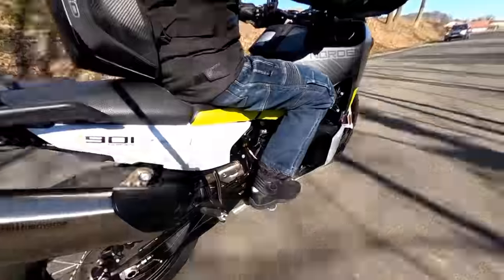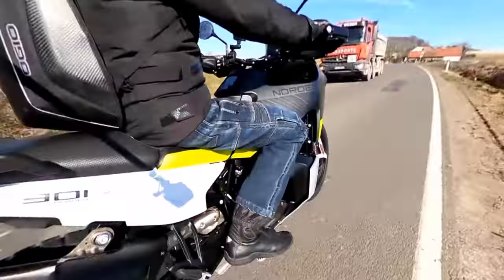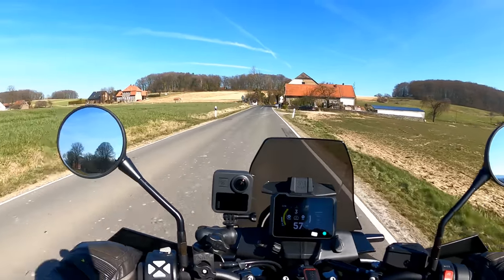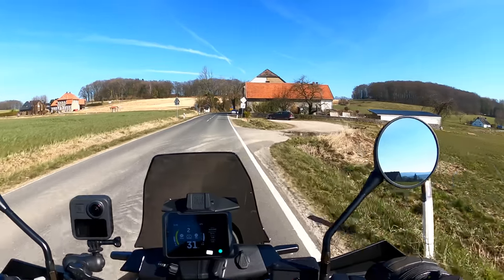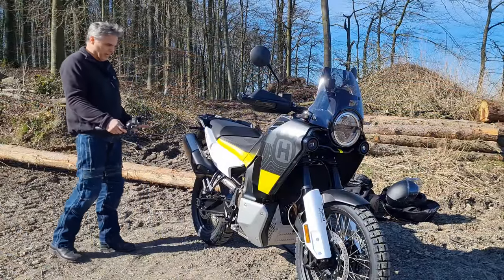The rear brake — yeah, I locked it up there. Well, these are new tires and the bike only had 20 kilometers on it when I took it out, so that's expected. Now let's move on to the rest of the bike.